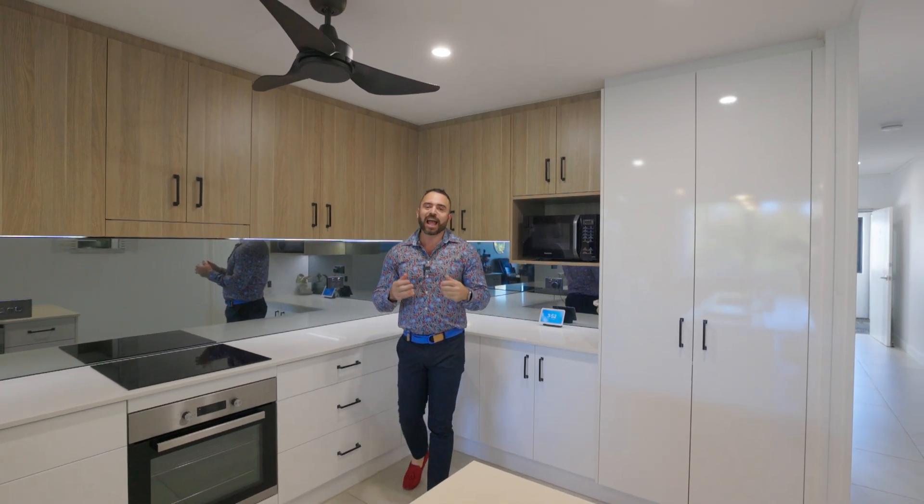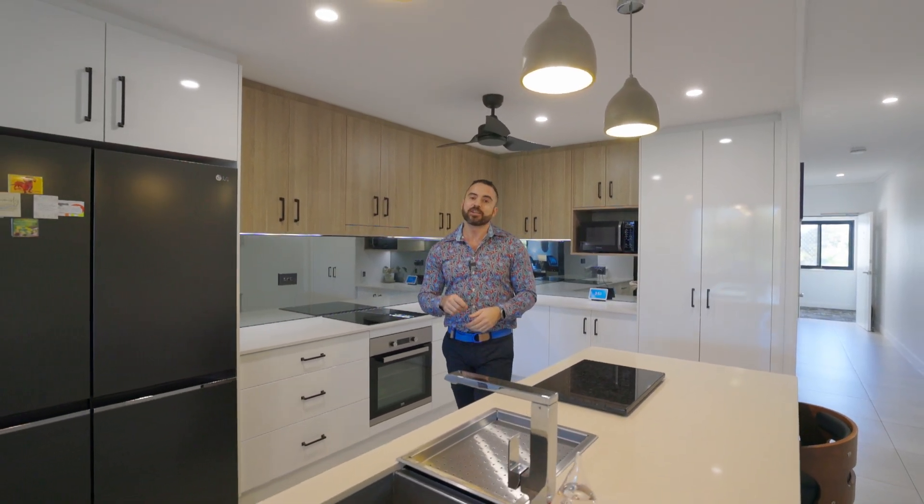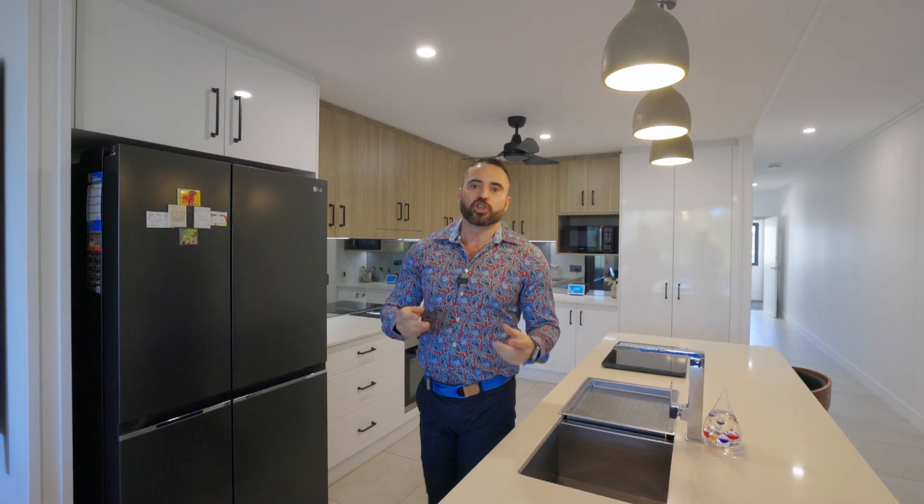This modern, light-filled, two-bedroom, two-bathroom unit has tons of storage, sits in a secure complex, and is an easy walk to the shops and restaurants and hustle and bustle that Rockhampton has to offer.